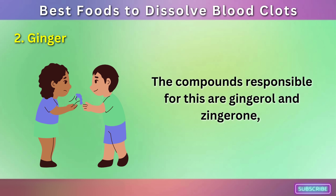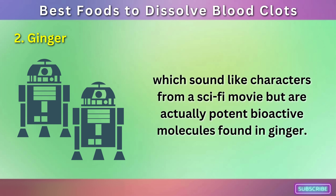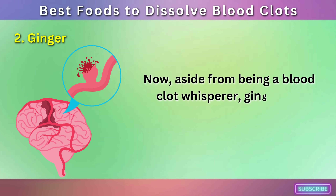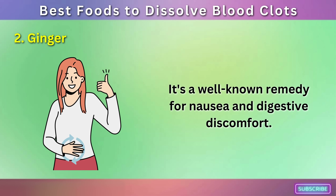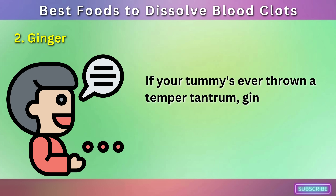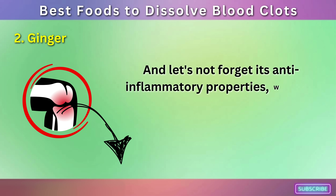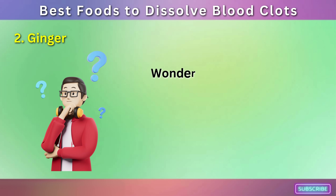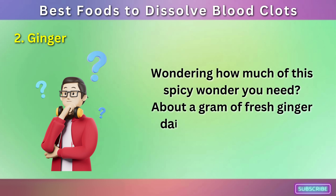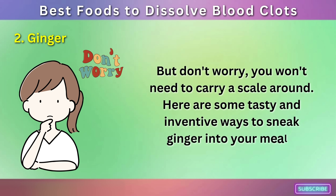The compounds responsible for this are gingerol and zingerone, potent bioactive molecules found in ginger. Aside from being a blood clot whisperer, ginger has other cool tricks up its sleeve. It's a well-known remedy for nausea and digestive discomfort, and its anti-inflammatory properties work tirelessly to reduce swelling and pain. About a gram of fresh ginger daily should do the trick — here are some tasty and inventive ways to sneak ginger into your meals.